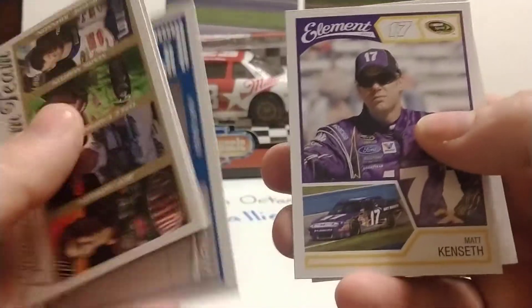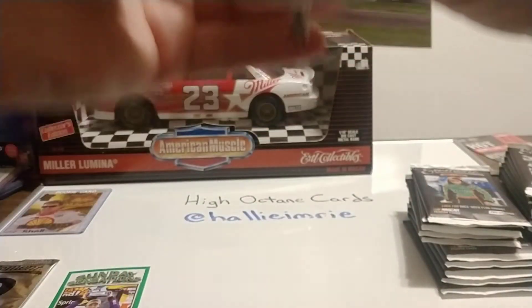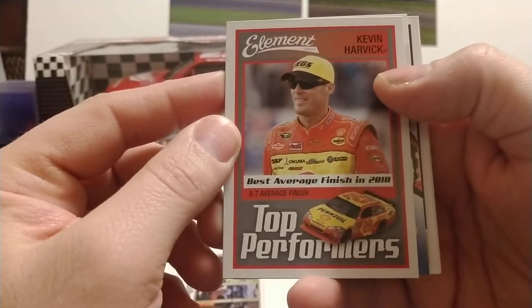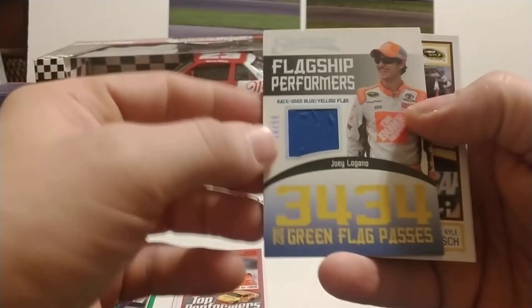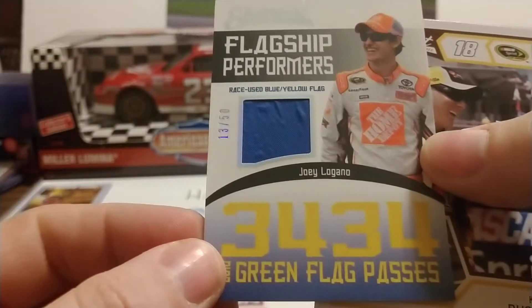Brad Keselowski, Matt Kenseth, and a Dream Team of Michael Waltrip Racing with Michael Waltrip, MTJ, and David Reutimann. These packs are a little harder to open — kind of a thick plastic — but it makes them tougher to search, which is good for people who don't like pack searchers. We have Harvick, and there is our relic: Joey Logano Flagship Performers, race-used blue and yellow flag, numbered 13 out of 50. Very nice card.